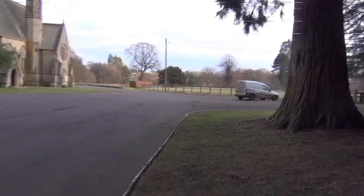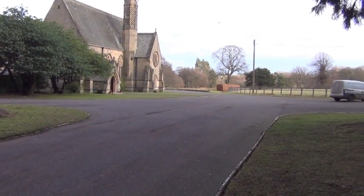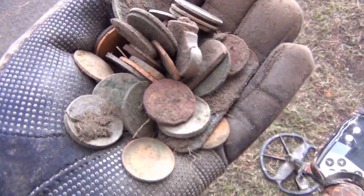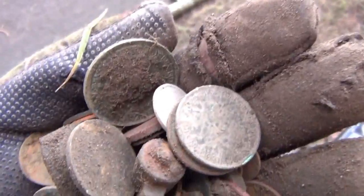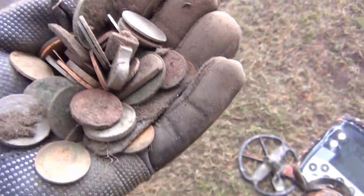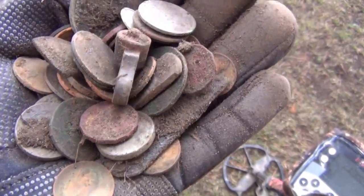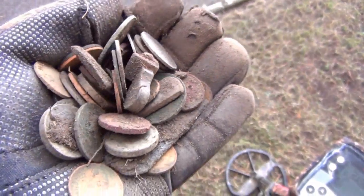I've left that field now. Had a quick go outside the church but I've done that one to death and hardly even got a signal there. This is what I found in that field — a collection of coins, one bit of silver, and a few little knick-knacks which probably amount to nothing. But there's quite a few coins there — not too bad.